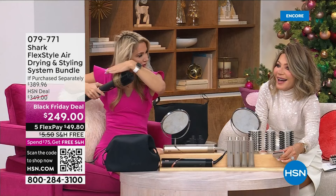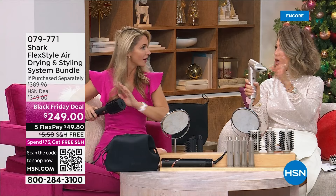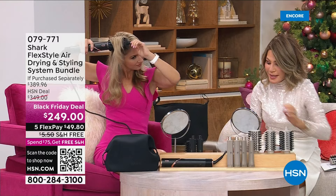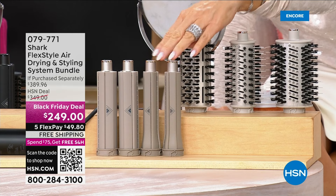We also have the regular concentrator to narrow the airflow. Can you see me — look at my hair, look at this volume! Not one product, not one product. Then this is the concentrator. You're also going to receive the one-inch and one-and-a-quarter inch left and right side barrels. You get all of those attachments — simple and easy.